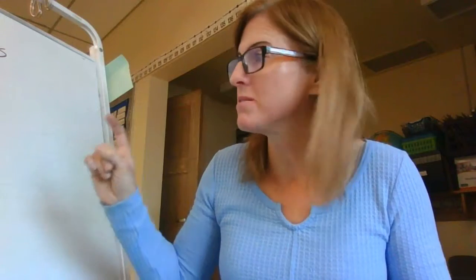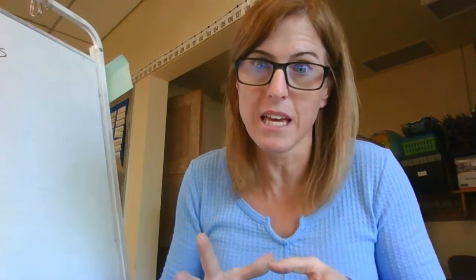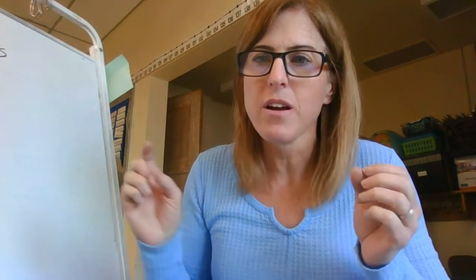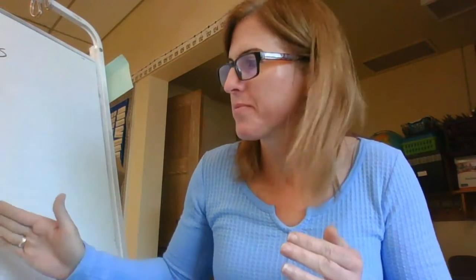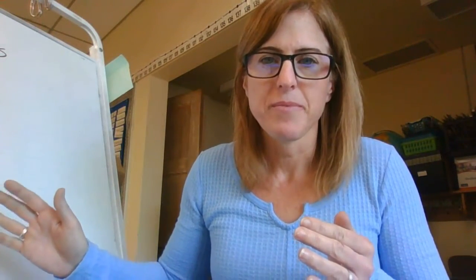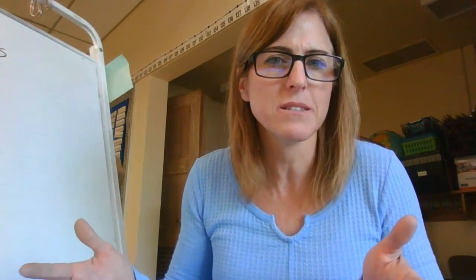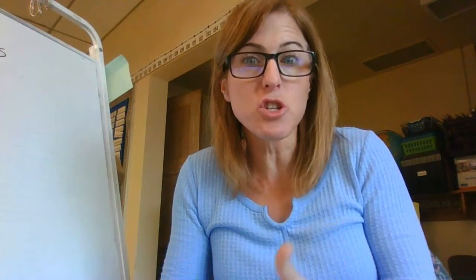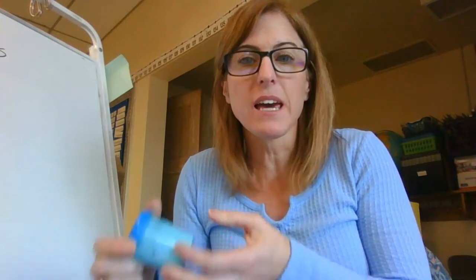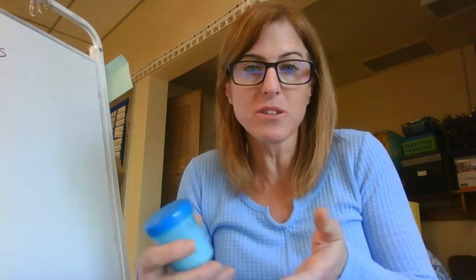Touch, smell, hear, see, and taste. Now usually as a scientist we're not going to taste whatever we're experimenting with, however because I'm specifically asking you to use food to practice using your five senses, you're going to get to taste it. We're doing this because we're still studying matter - matter is anything that takes up space, so we have to be able to describe these things.